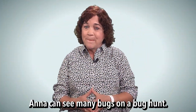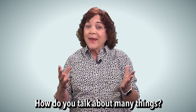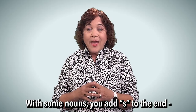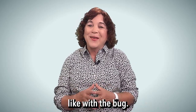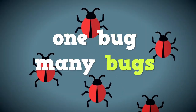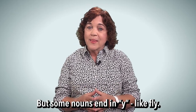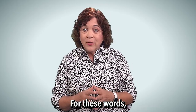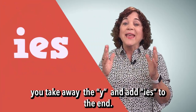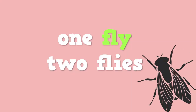Anna can see many bugs on a bug hunt. How do you talk about many things? With some nouns, you add S to the end, like with bug: one bug, many bugs. But some nouns end in Y, like fly. For these words, you take away the Y and add IES to the end: one fly, two flies.